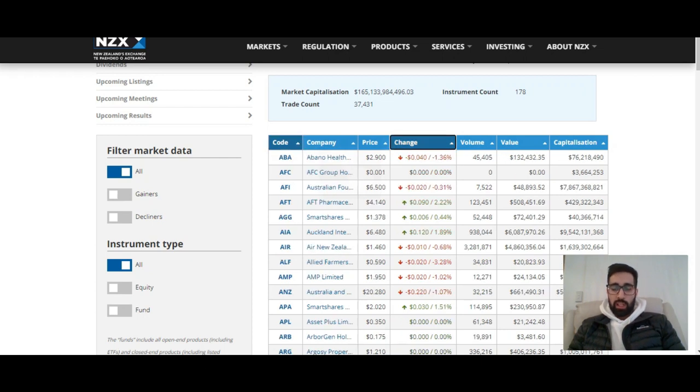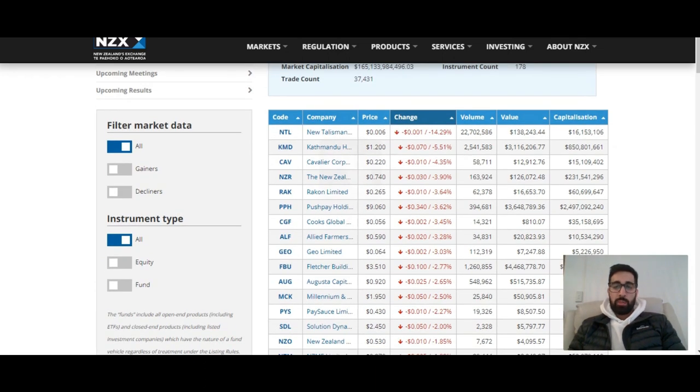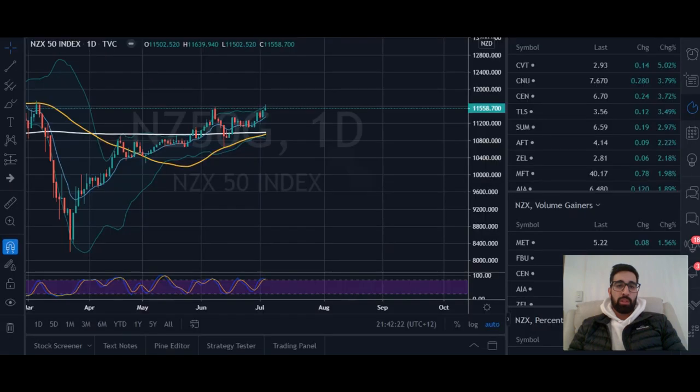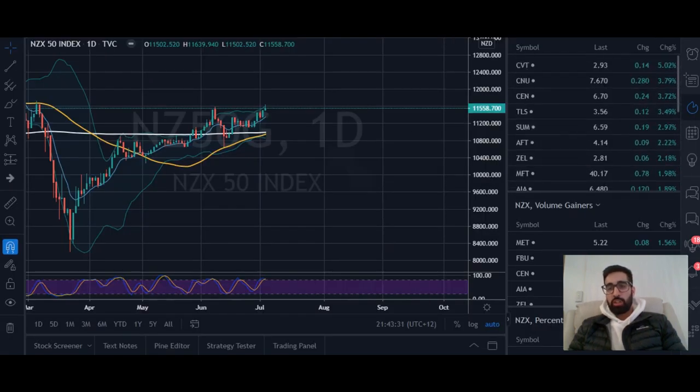So we've got 178 companies and that includes ETFs and stuff you can invest in. A good thing you guys can do is go through and if you want to put it into a spreadsheet, copy-paste it in and look at what the tradable stocks are - the real companies - ignoring all the ETFs and smart shares.